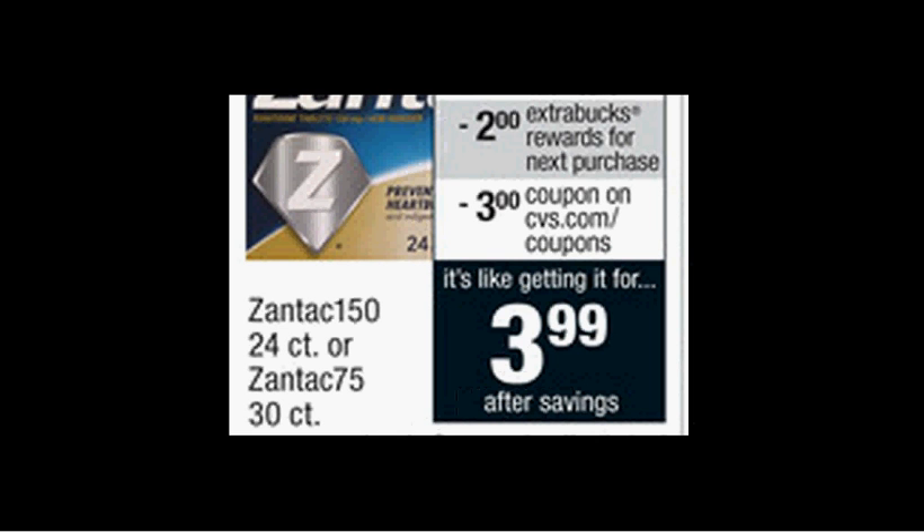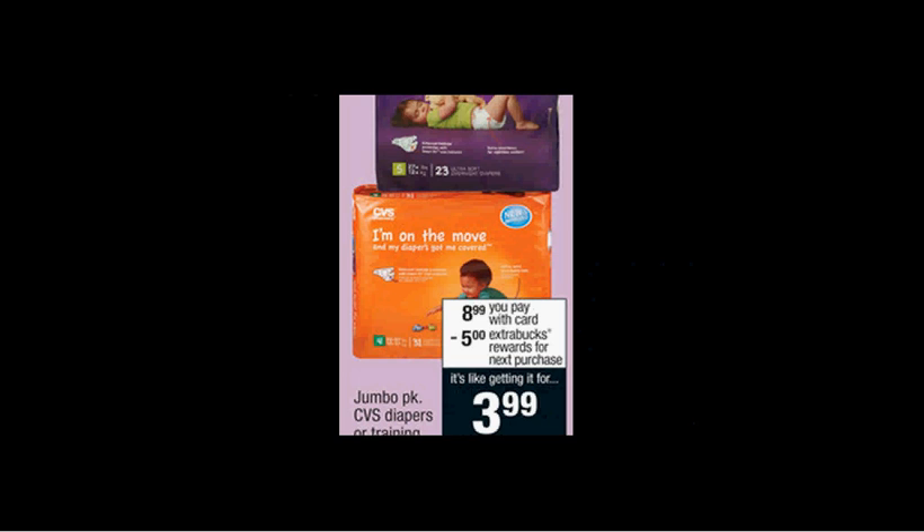The Zantac is on sale for $8.99. When you buy one, you'll get $2 back as an extra care buck. There's a $5 off coupon available at CVS.com. If you buy one and use the coupon, you'll pay $4 out of pocket, get the $2 back — it'll be like getting it for $2. The jumbo pack of CVS brand diapers are on sale for $8.99. When you buy one, you'll get $5 back as an extra care buck, so it'll be like getting it for $4.